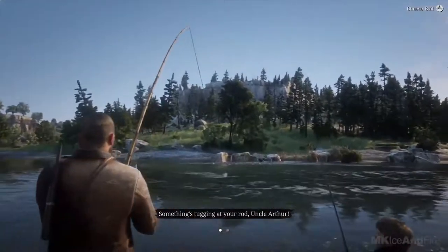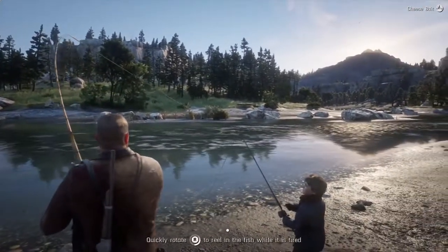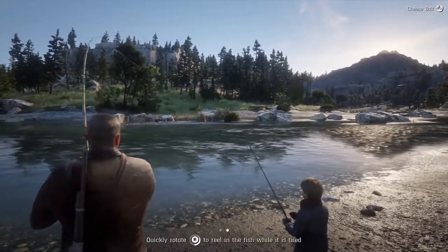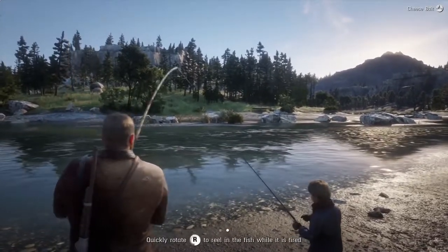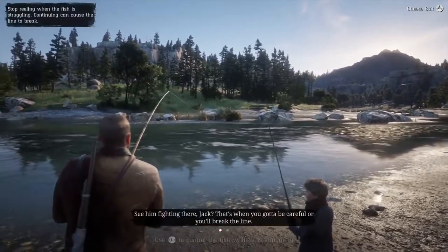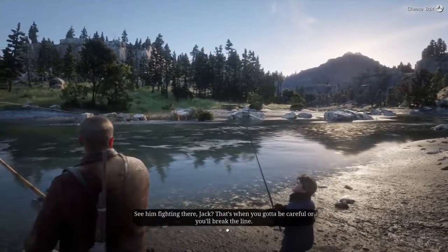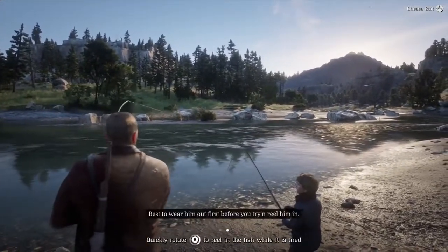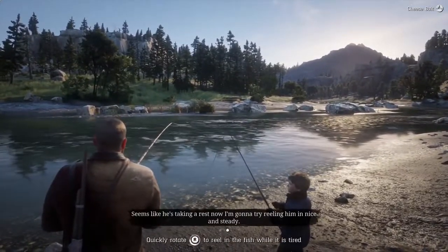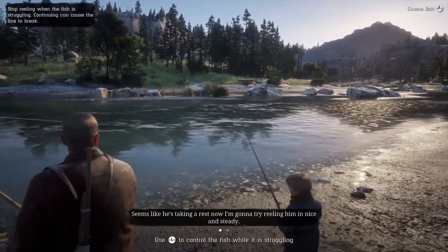Something's tugging at your rod, Uncle Arthur. Whoop, think I got one. Pull him in! See him fighting there, Jack? That's when you gotta be careful — you'll break the line. Best to wear him out first before you try to reel him in. Well, it seems like he's taking a rest now. I'm gonna try reeling him in nice and steady.